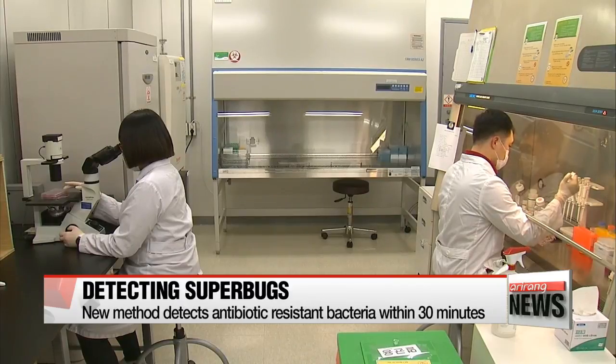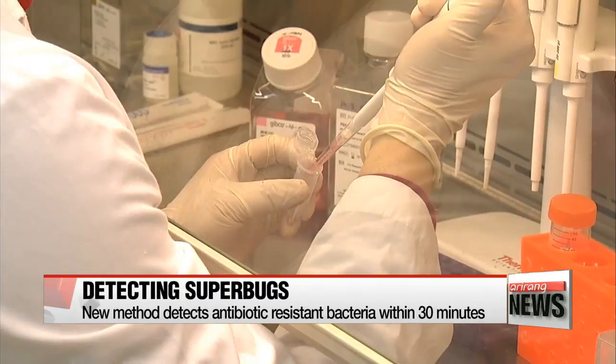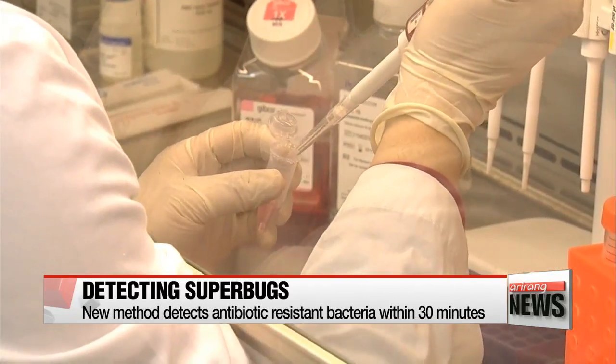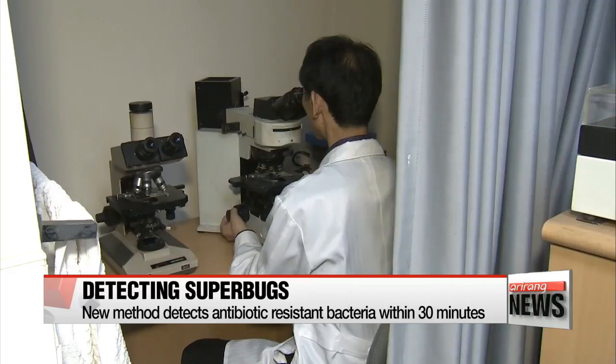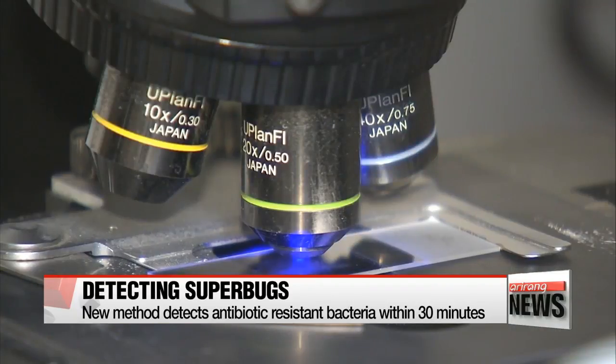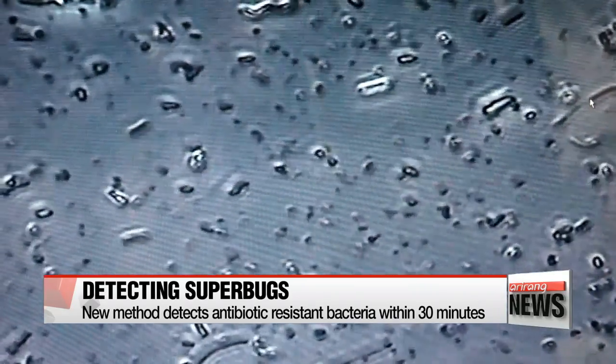A group of researchers at Korea Basic Science Institute developed a new method to detect antibiotic-resistant bacteria, also known as superbugs, within 30 minutes. The recent development is considered a huge leap forward in the biotech sector, as properly detecting superbugs currently takes at least a week.